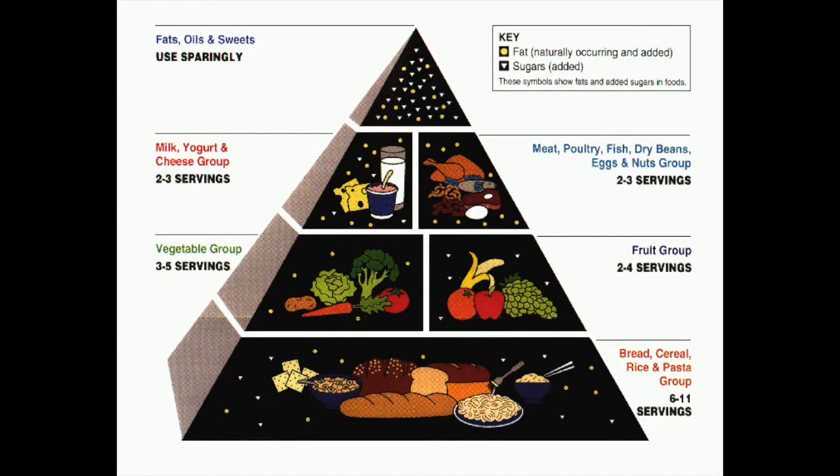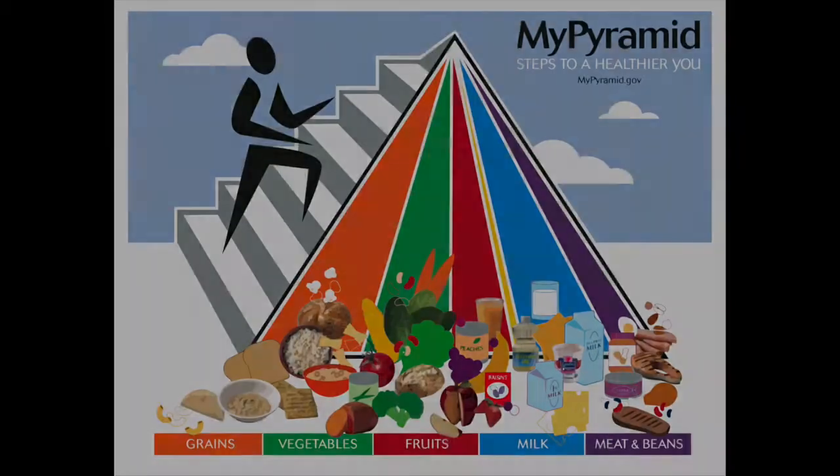So we moved to the My Pyramid. Here's My Pyramid. It was a step forward from the food pyramid because it's more colorful and it included exercise. But we were still left with the question of how much am I supposed to eat?